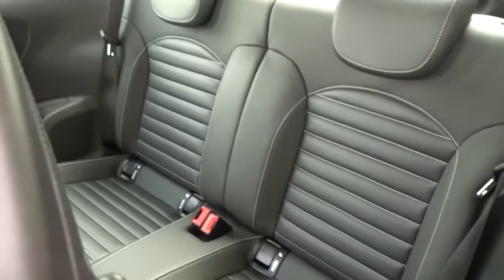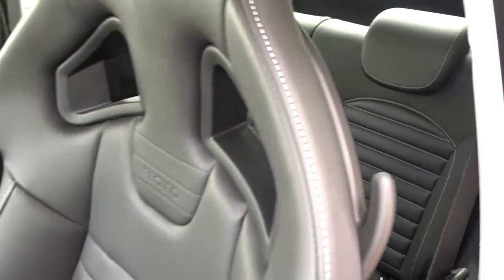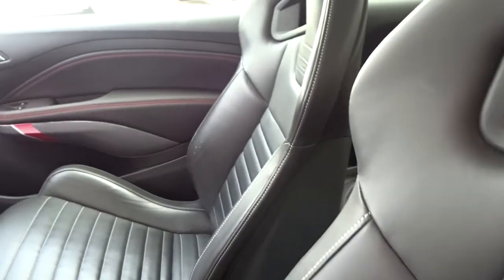Full leather upholstery for two rear passengers who sit quite comfortably, and as mentioned earlier the rear seats also feature Isofix child seat fittings.